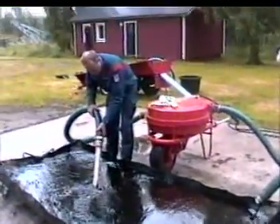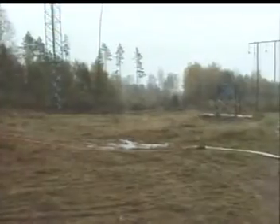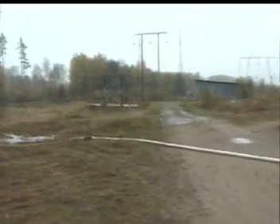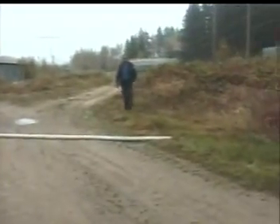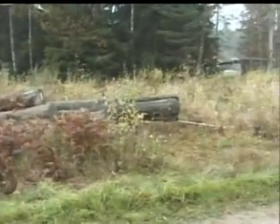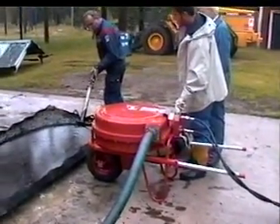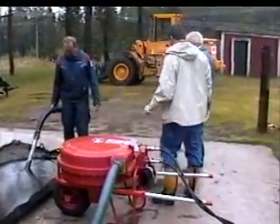No valves obstruct the free flow of material through the pump, and one-and-a-half-inch solids can pass without damaging it. Lost protection gloves and other safety items that may potentially clog seals or cause damage in other pumps can pass through the Sala Roll Pump system without any problems. Should a blockage occur, the hydraulic drive system can be reversed to clear the pump.